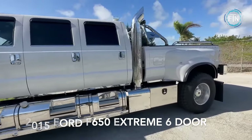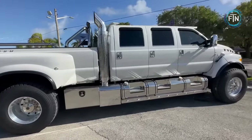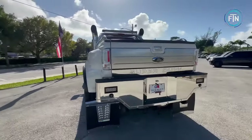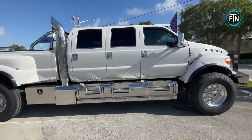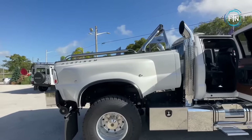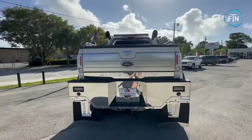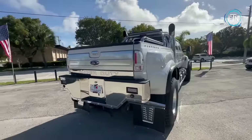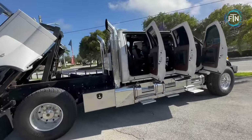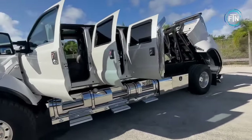The 2015 Extreme F650 six-door pickup is an absolute powerhouse of a vehicle that transcends the ordinary. Its exceptional six-door configuration is a rarity that instantly commands attention. Equipped with an 18,000-pound winch, this F650 means business, ready to tackle challenging situations and rescue missions. The dual 8-inch stacks not only deliver potent performance but also create an imposing presence on the road.